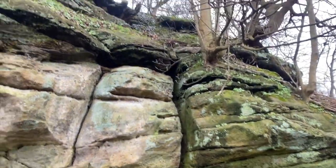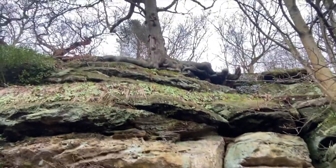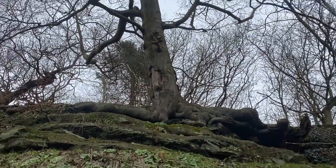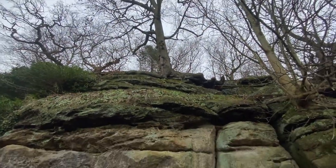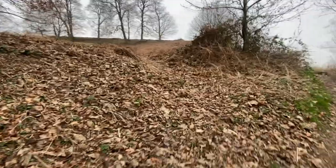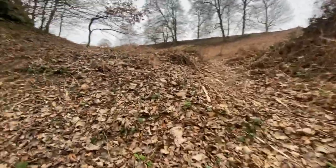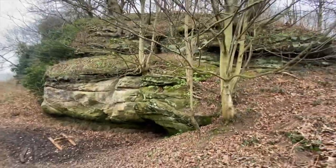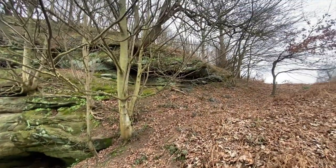Absolutely gorgeous! You've got that tree there and its roots - wow, love it. I'm definitely going to come back here in the summer and have another mooch. Brilliant, absolutely brilliant!